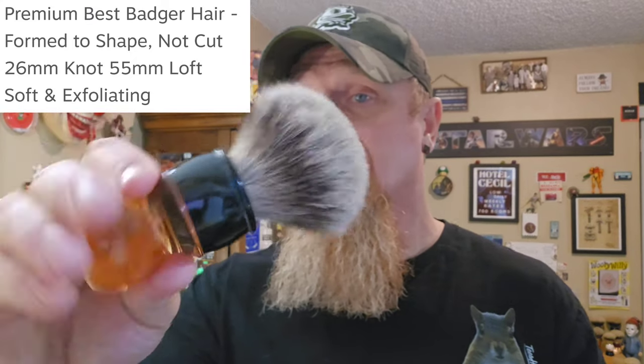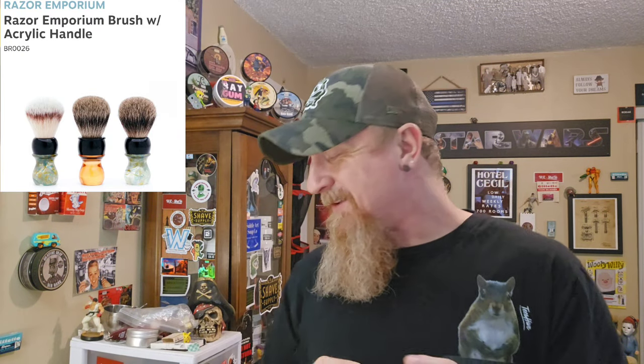Dollar for dollar, this is one of the best badger brushes you can buy. Not all badgers are created equally — this is a finest badger. There's a little bit of scritch but not bad, and especially once you get it wet it's amazing. There's not a lot of backbone, it's not packed super tight. We have a 26mm knot diameter and a 55mm loft. It's a good-sized handle that fits in your hand nicely. If you're looking for an entry-level brush or just a cheaper badger to add to the den, it's one to go with. I'm going to profit nothing from a sale of any of these — this is just me showing you the brushes I love.